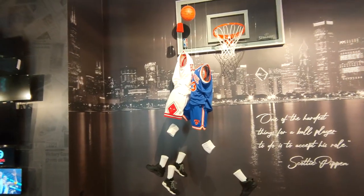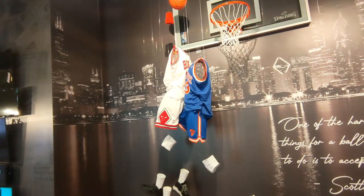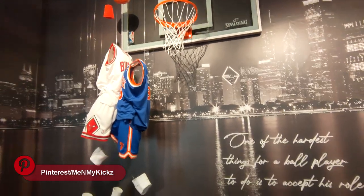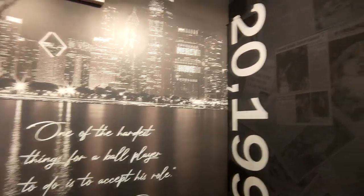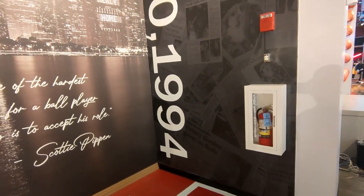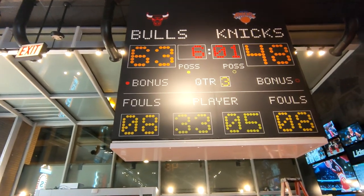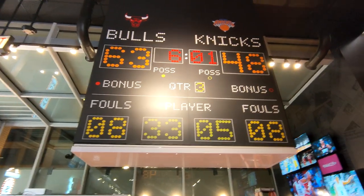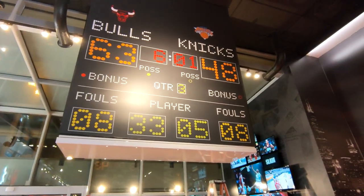They got the iconic dunk in which Pippen had dunked on Patrick Ewing. I put a video to the side so you can see what I'm talking about — they got that reenactment over here. That's pretty nice. That happened May 20, 1994. They got it down to the exact time in which he dunked on them — the time, the fouls, the player, all that. They went extra throwback on it. Hopefully Patrick Ewing never comes into this room, because he's definitely going to be super mad.